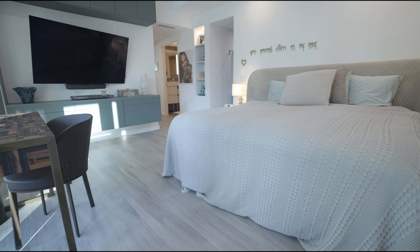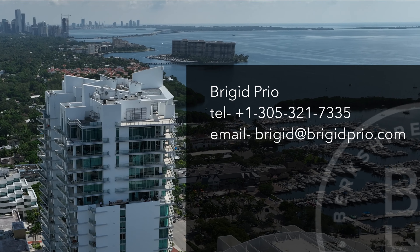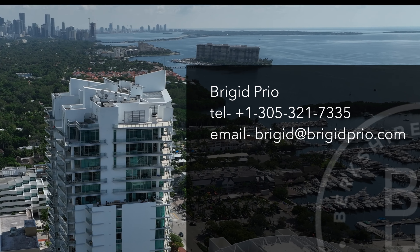Space abounds in the primary suite, complete with views of the pool, a showroom-quality bathroom, and walk-in closet. Let this be your vision of life. For additional information, please contact Brigid Priot.